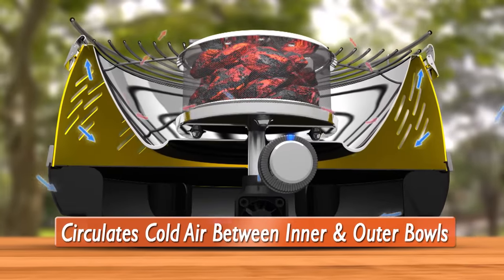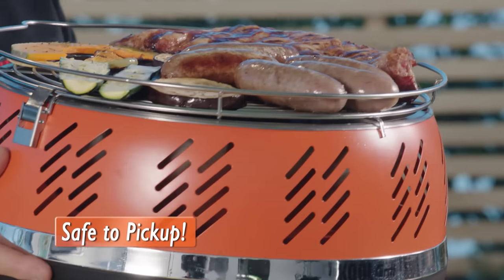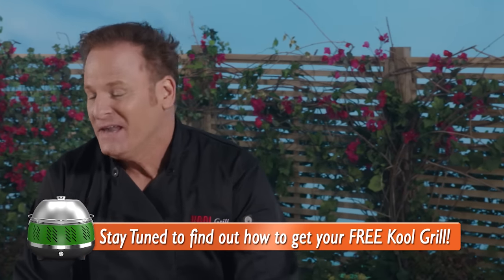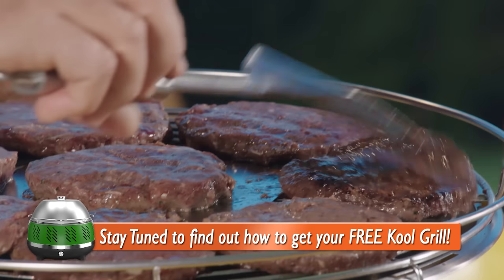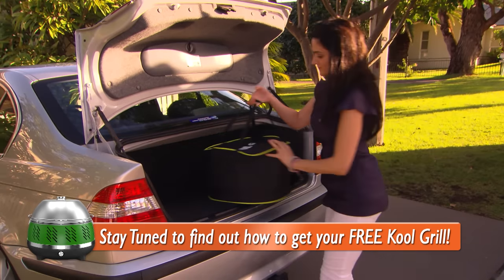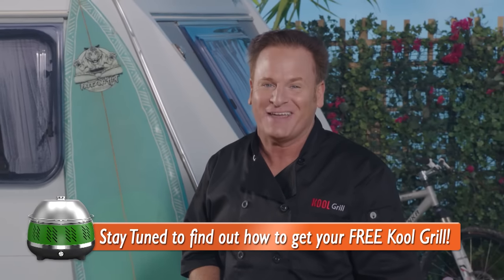At the same time, it circulates cold air between the inner and the outer bowls, so the outside stays cool to the touch, making it safe to pick up and move about and use wherever you want. Try doing that with your current barbecue! It's only been a few minutes and look at how amazing these burger patties are cooking. And just to prove the fun, safety, portability and the all-delicious taste you get with the Cool Grill, we asked some skeptical consumers to try it and tell us what they think.